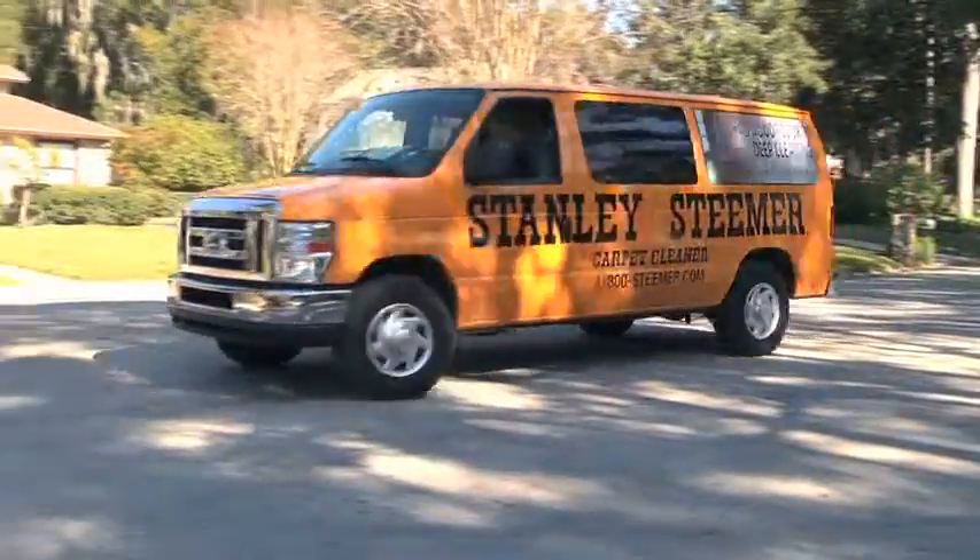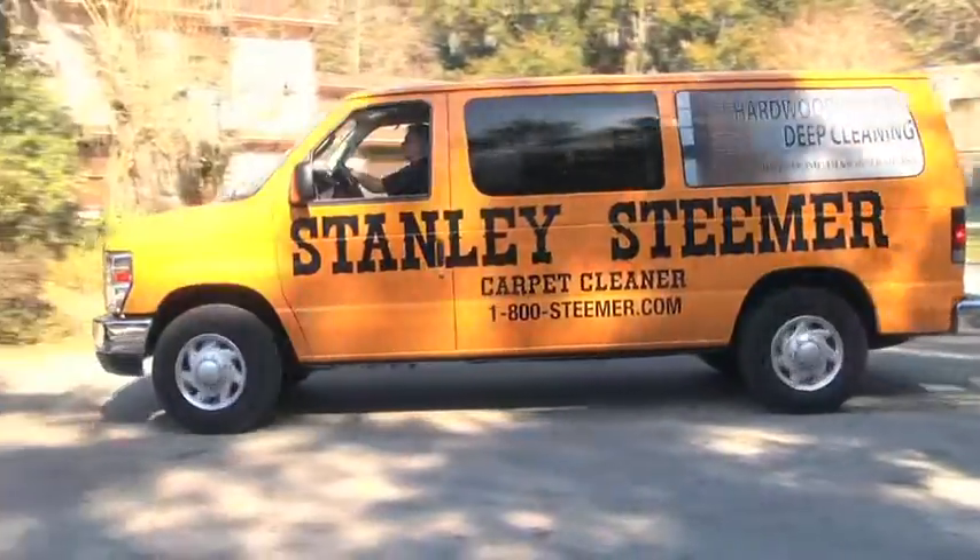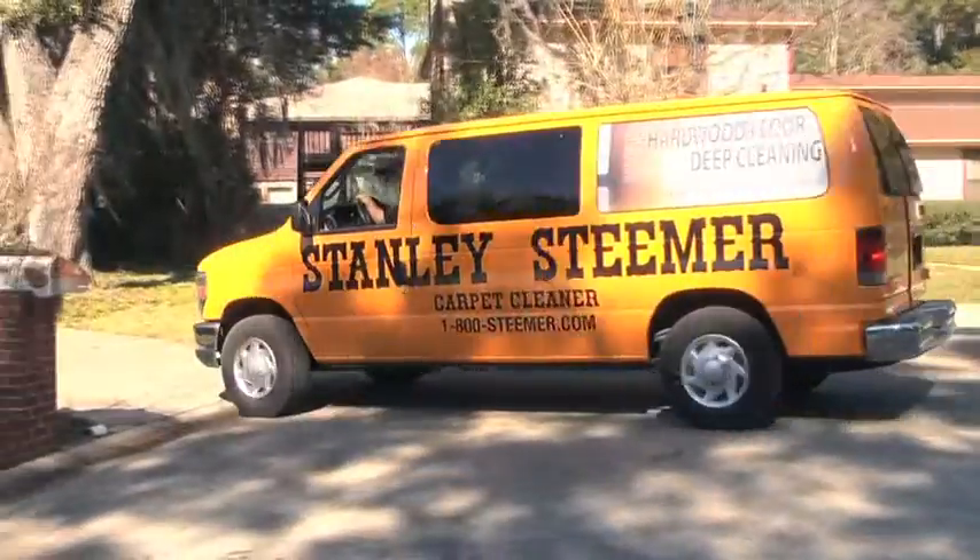Stanley Steamer offers a variety of services including carpet cleaning, tile cleaning, upholstery cleaning, hardwood cleaning, and air duct cleaning.